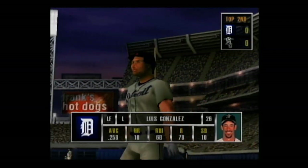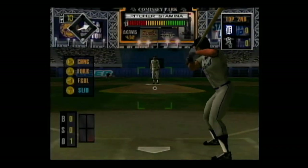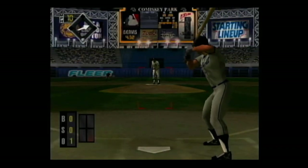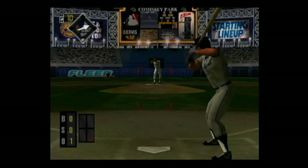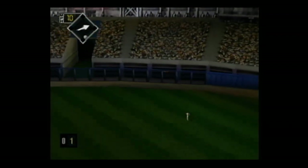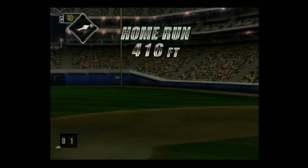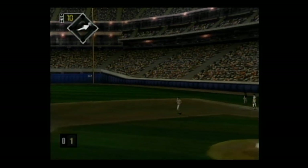In the batter's box, Luis Gonzalez. One out and no one on. Deep fly ball to right — a solo shot! He got a pitch he liked and made the pitcher pay for that mistake.